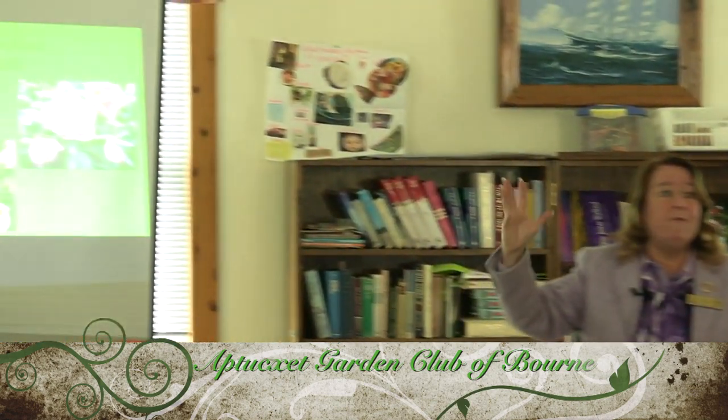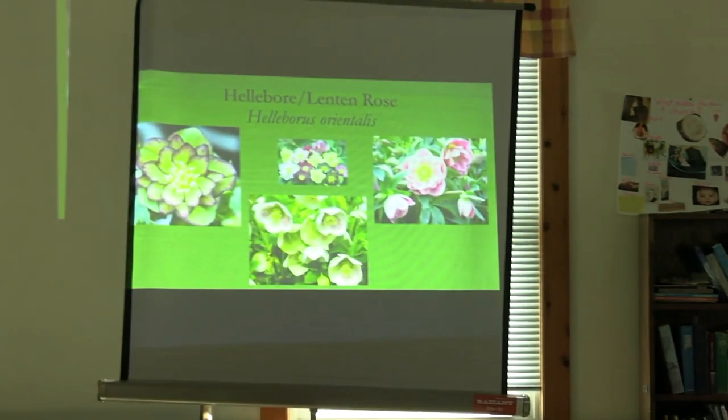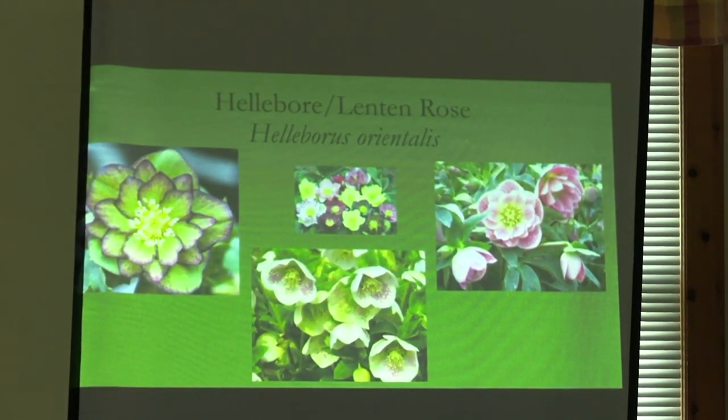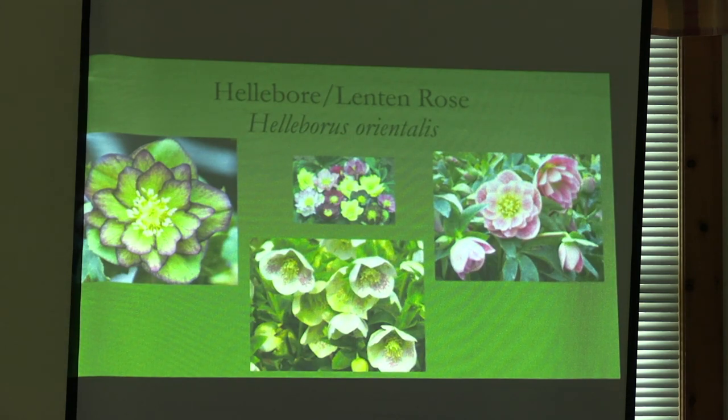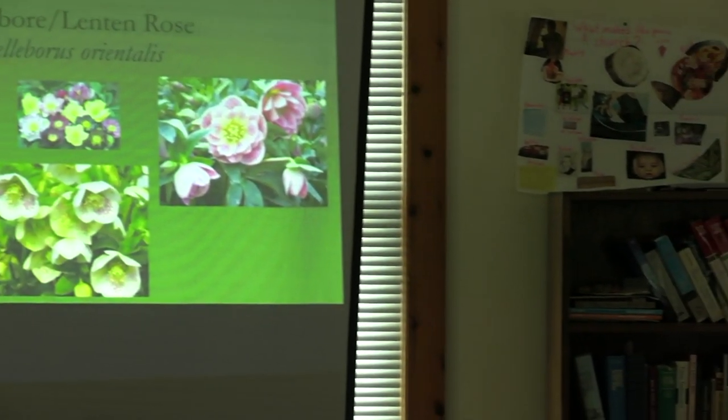Hellebores — everybody loves hellebores. There are two different types: Helleborus orientalis, which are the ones blooming right now, and Helleborus niger, which bloom from November until about January. So you could technically have flowers twelve months out of the year. They also make really nice, long-lasting cut flowers. Not that you'd be growing acres of hellebores out there, but they are rather nifty.